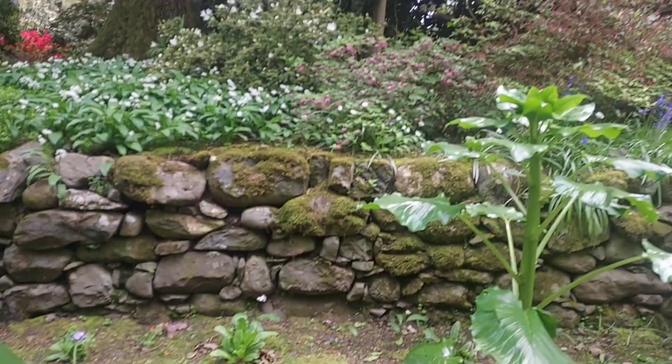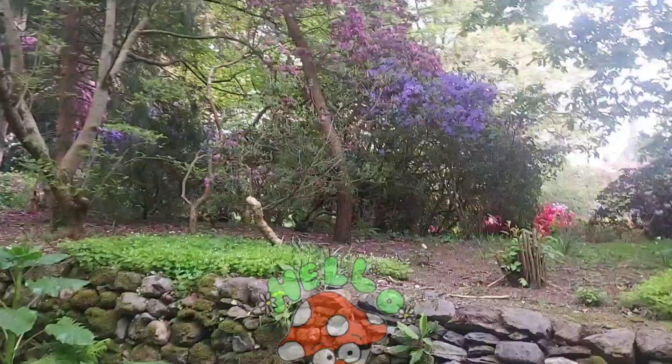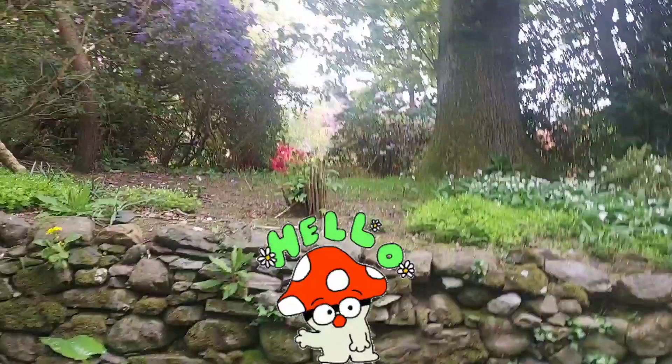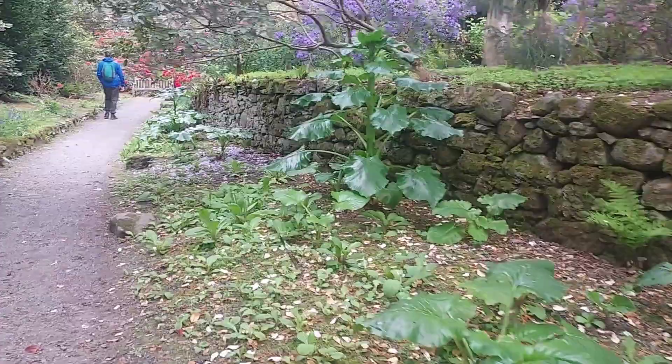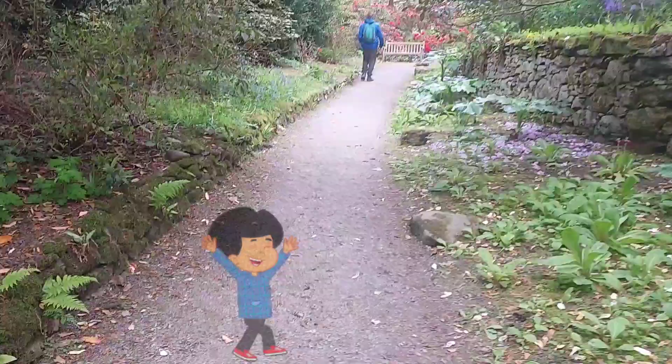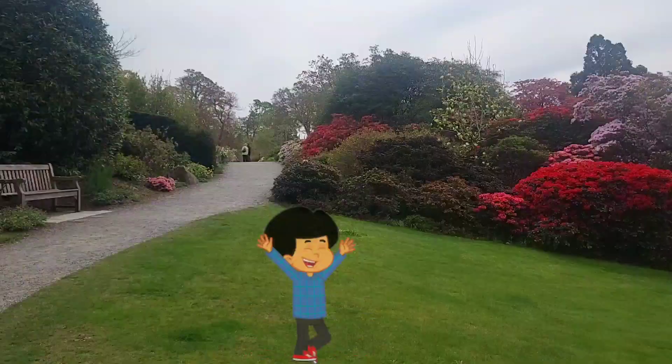Henry went on to become president of the Royal Horticultural Society for 22 years, and he persuaded the National Trust to accept gardens on their own merit. In 1949, he actually handed Bodnant over to the National Trust.